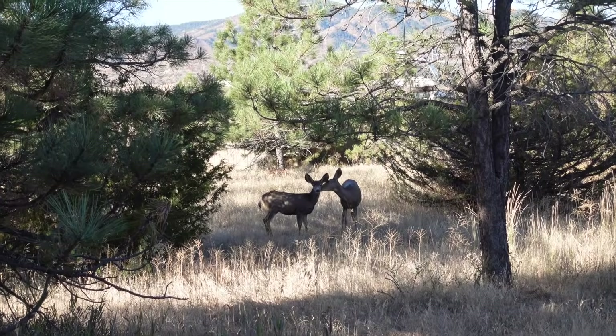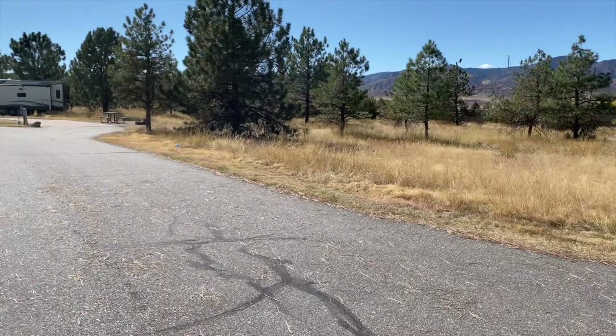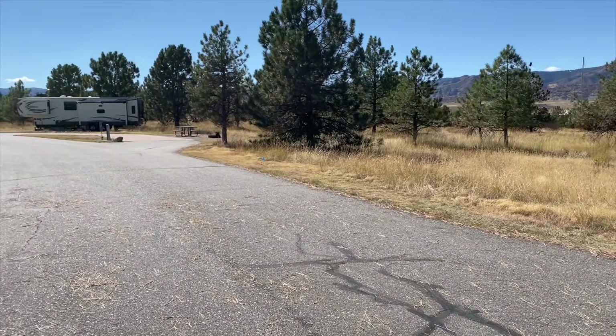I thought I'd show you our campsite at Chatfield State Park here in Colorado. I definitely will pick this one again when we come. It's private, it's got trees around it, it's tucked away. We have deer in our yard, an owl that comes and visits. It's really nice. But if you're in a bigger rig you might want one of the pull-through sites — for our new smaller rig this is perfect.